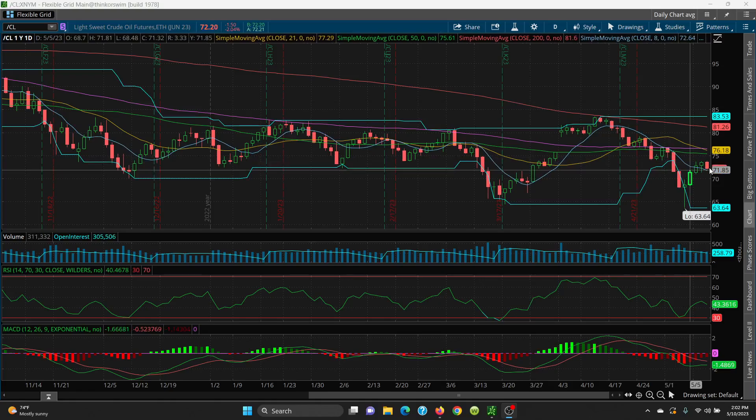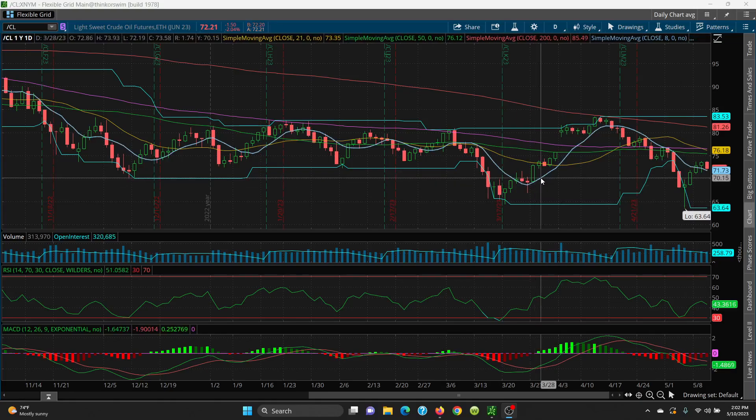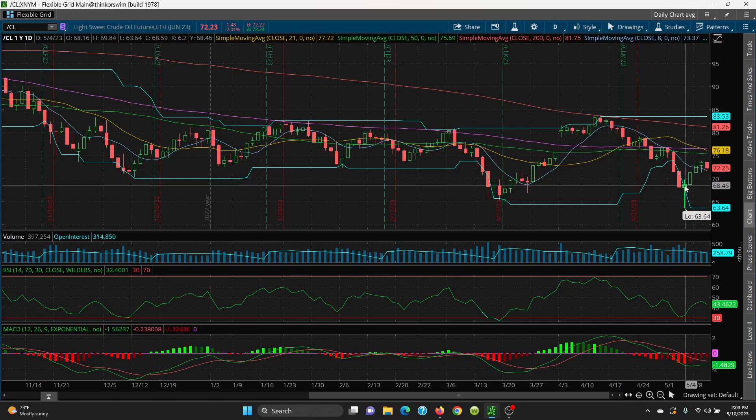Basically we just have sideways action here for about the last three days. We had a really nice good rally off of this red dog candle here. So what we want to look at is this key 8 SMA, sitting at 71.73. As long as that closes above, you're in good shape. If that's lost, then we want to look to the bottom of this candle here at 71.34, then the top of this candle at 69.84, and the bottom of this candle at 67.95. So these would be your support levels.